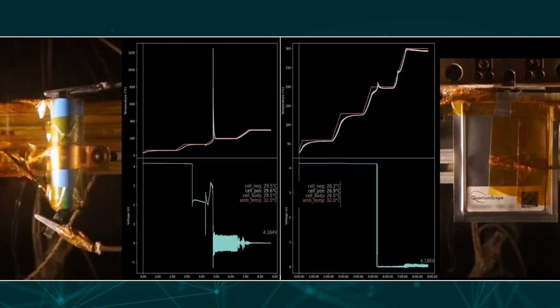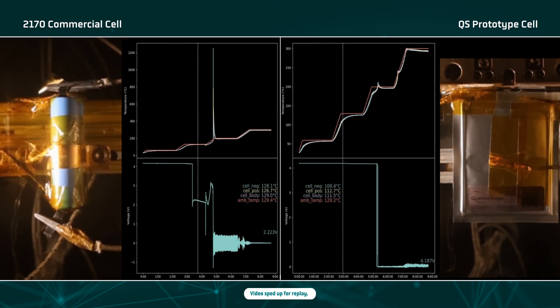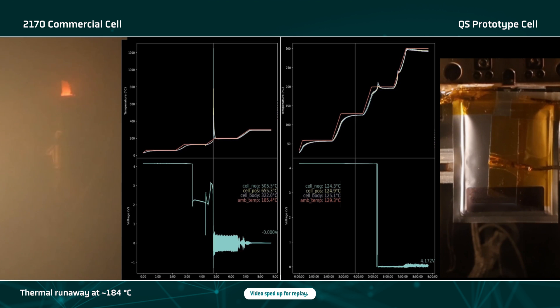Yes, absolutely. A thermal stability test typically starts with a fully charged cell alone in a test chamber. On the left, you'll see a commercially available 2170 cylindrical cell with conventional lithium ion chemistry inside — a mainstream cell that is pretty widely used in the industry today. And on the right, we have our QuantumScape cell. At first, the temperature is raised to 60 degrees Celsius, then it's gradually increased to 130 degrees Celsius. As we continue to heat, we observe the cylindrical 2170 cell go into thermal runaway. Flames and sparks can be seen coming out of the top and bottom vent. The vent lasts about 10 seconds and fills the test chamber with gas. At this temperature, the QuantumScape cell does not exhibit any dangerous behavior.